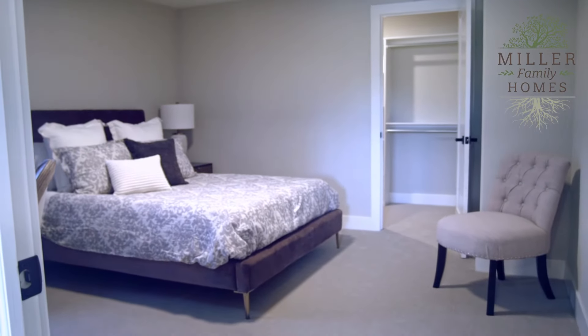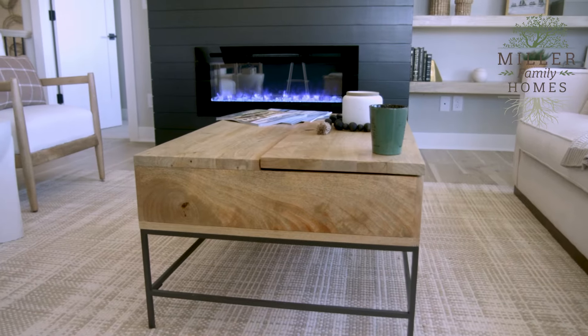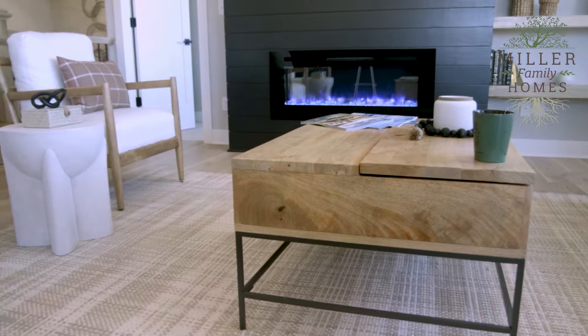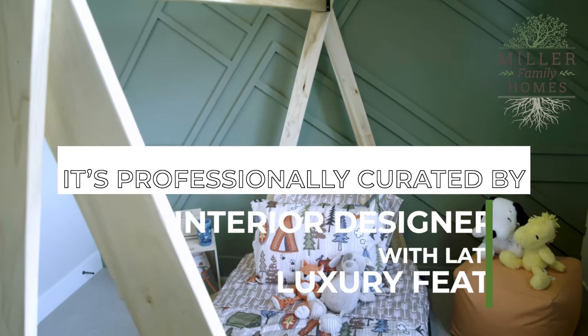That used house looks good on paper as comparable, but actually you're losing money before you even purchase the home. Remodeling the house and replacing those green shag carpets and orange stain trim will cost you thousands, plus you'll be living in a dusty construction zone.